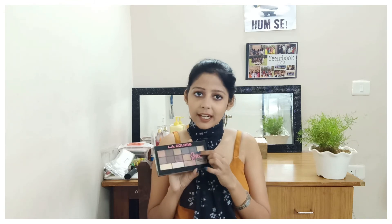This eyeshadow palette is also from LA Girl — I actually use Maybelline and LA Girl products a lot. I bought this 16-color palette recently from Nykaa. At night I use the dark shades, and for a summery look I use the lighter ones and mix them together.